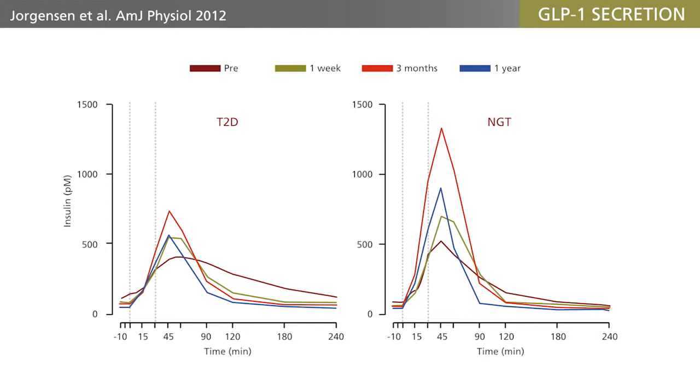In fact, it lasts for many years, together with the exaggerated GLP-1 response. It has been proven that it actually is the increase in GLP-1 secretion that is responsible for the augmented insulin secretion, because the augmentation is completely lost if the patients are given an antagonist of the GLP-1 receptor.